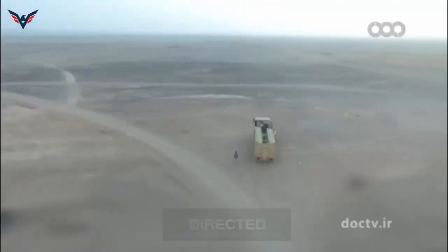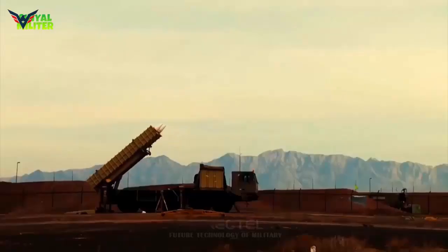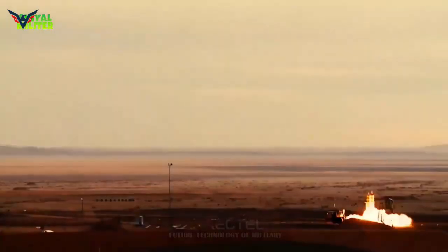According to information published in the Iranian weapons export catalog, the AD-200 is an air defense missile system designed to intercept aerial targets at long range and high altitude. The air defense system is able to be used in all weather conditions and can engage six targets simultaneously with 12 missiles.